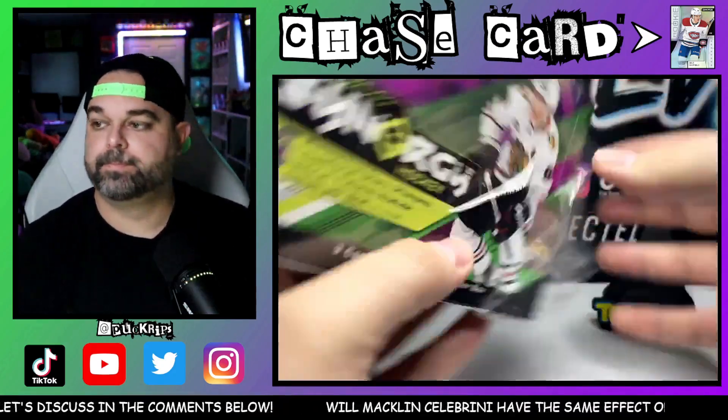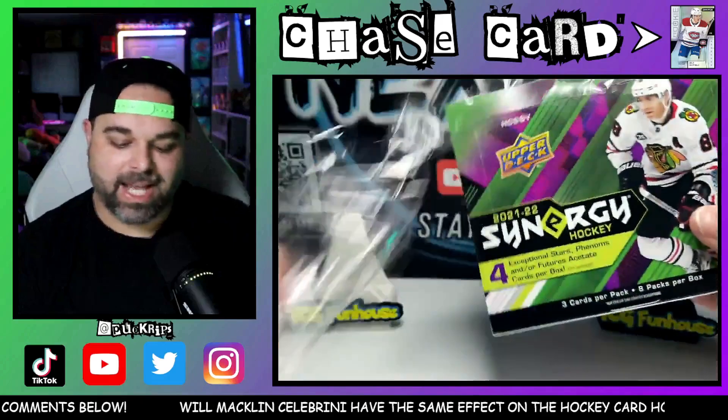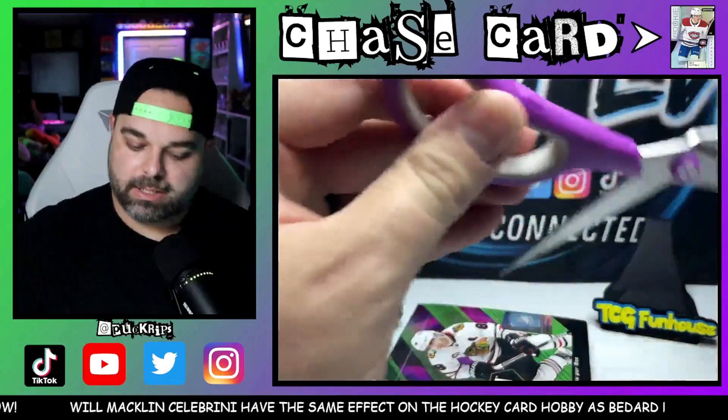We're going to need an extra wham stand — we're going to need all the wham stands in the world! Because we're going to get hit after hit after hit in this box, and I'm going to do all of it.